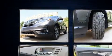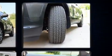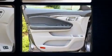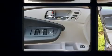Honda ensures the safety and security of its passengers with equipment such as dual front impact airbags, a security system, and four-wheel disc brakes with ABS.